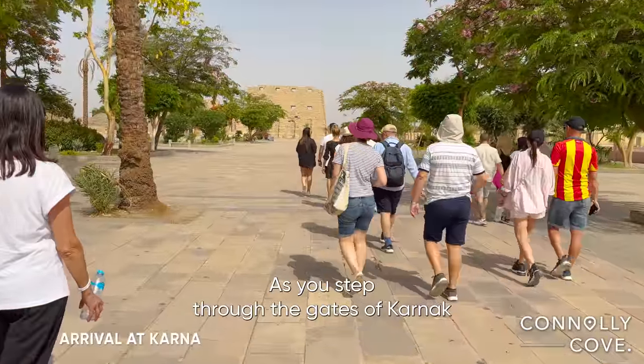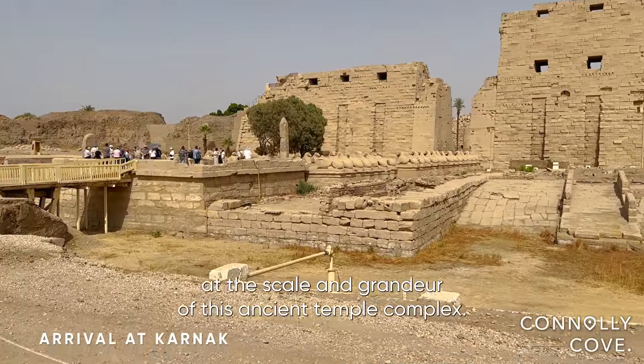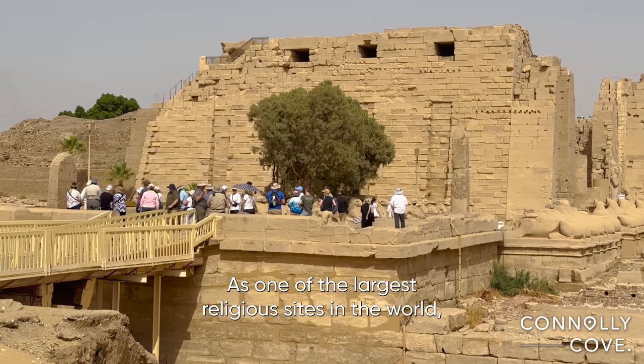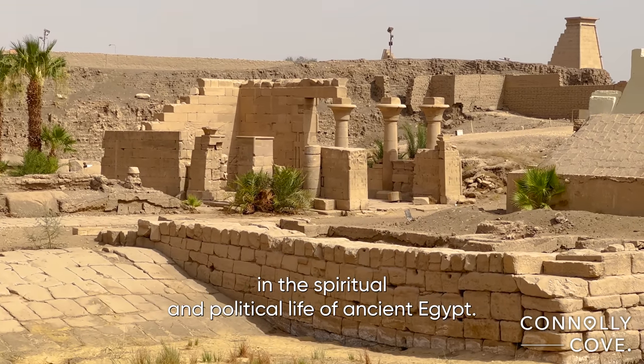As you step through the gates of Karnak, it's hard not to feel a sense of awe at the scale and grandeur of this ancient temple complex. As one of the largest religious sites in the world, Karnak played a vital role in the spiritual and political life of ancient Egypt.